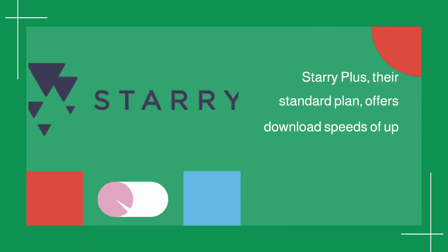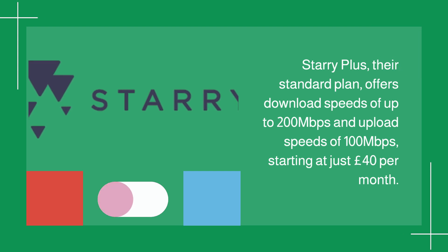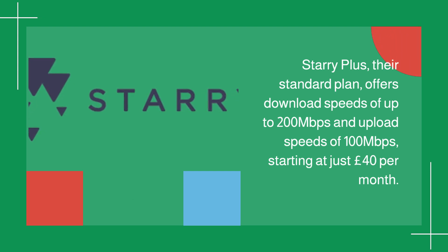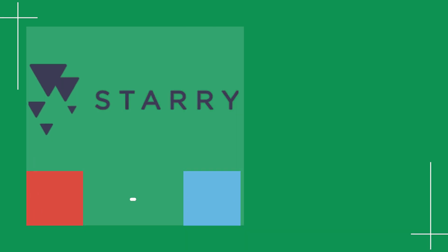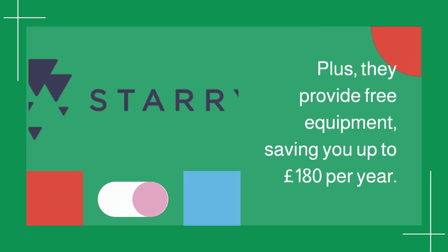Starry Plus, their standard plan, offers download speeds of up to 200 megabits per second and upload speeds of 100 megabits per second, starting at just £40 per month. And the best part? No contracts, data caps, or hidden fees. Plus, they provide free equipment, saving you up to £180 per year.